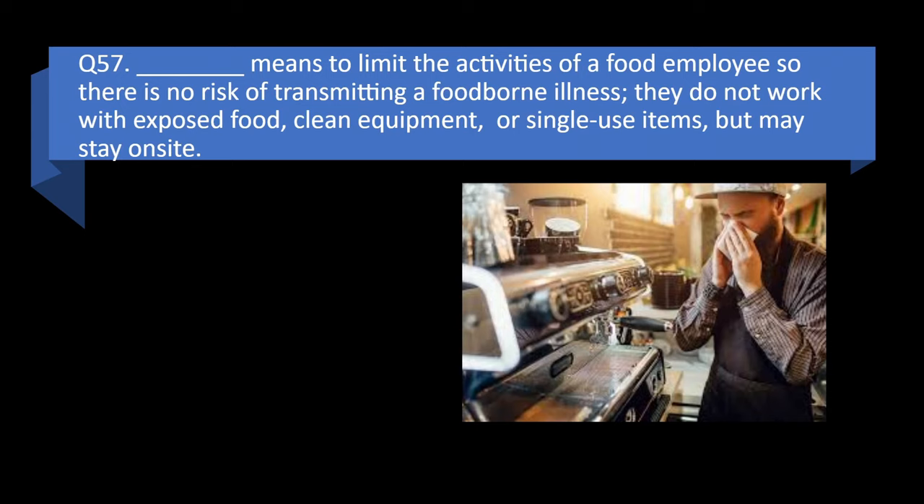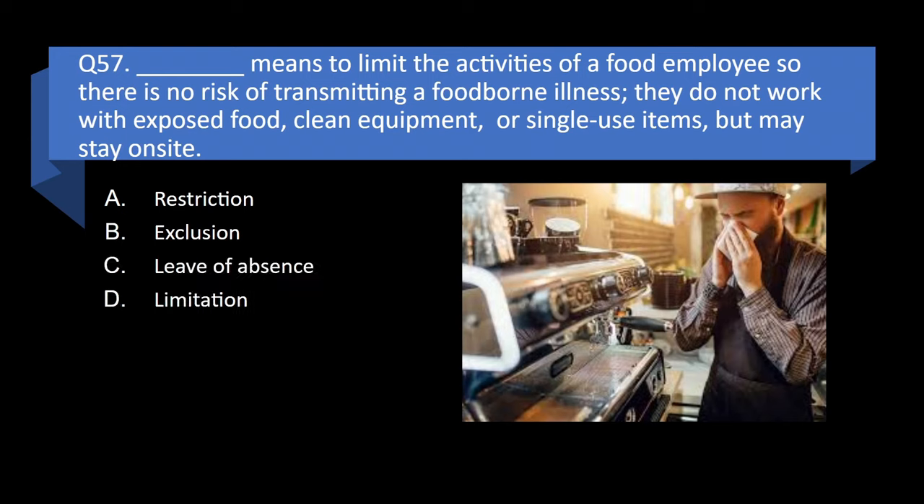Question 57. Blank means to limit the activities of a food employee so there is no risk of transmitting a foodborne illness — they do not work with exposed food, clean equipment, or single-use items, but may stay on site: restriction, exclusion, leave of absence, or limitation? Answer: a. Restriction.